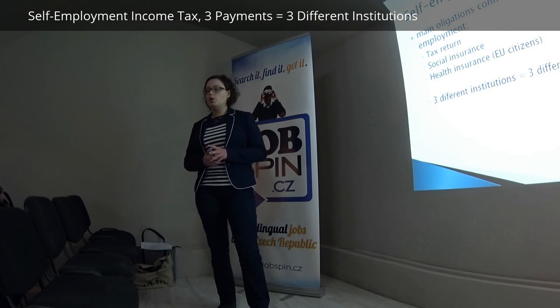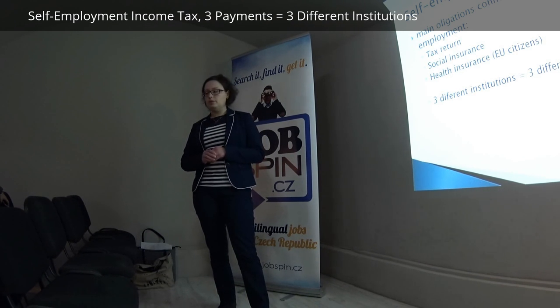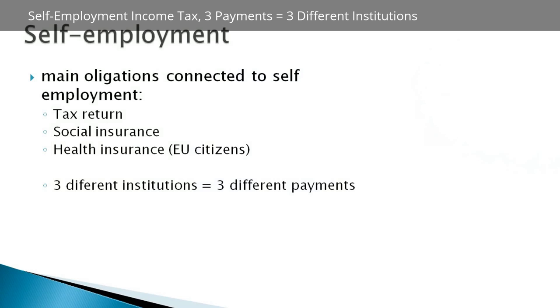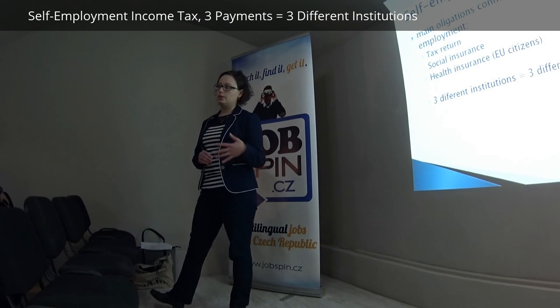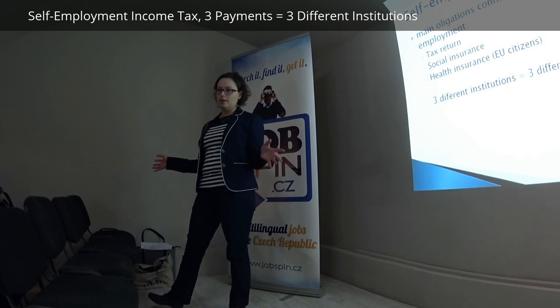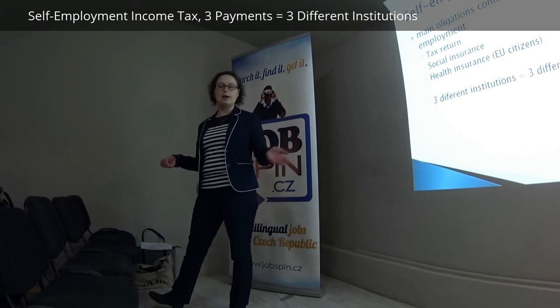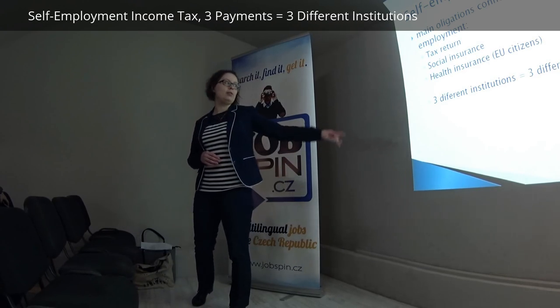Self-employment is a little bit more complicated because you have to take care of everything. The main obligations connected to self-employment are tax return, social insurance, and health insurance — this is for EU citizens. Be careful: these are three different institutions, so you must make three different payments to three different accounts. For example, people from Ireland or Great Britain are used to paying just one payment for everything, and after one year in the Czech Republic they are surprised to find arrears with other institutions.